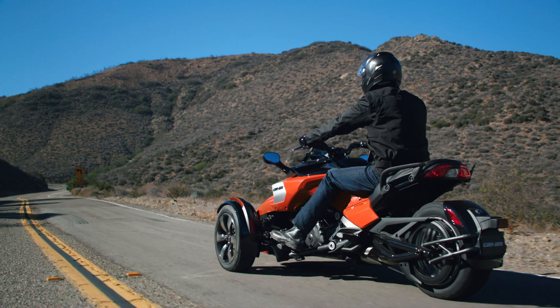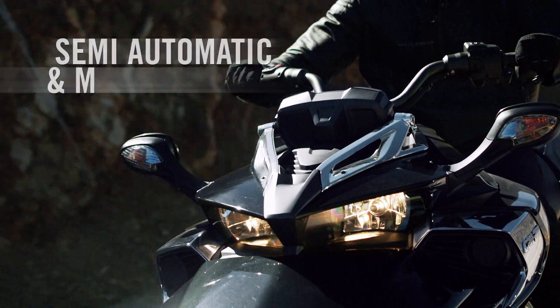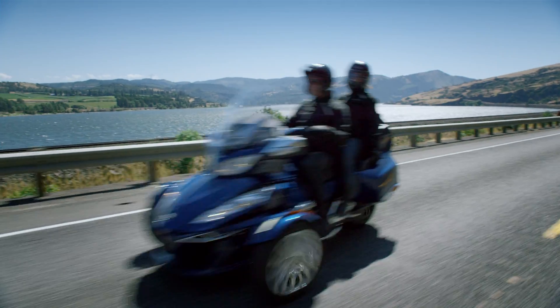There is also a manual 6-speed. There are many riders that still like to use their Can-Am Spyder with a manual interface to shift. So we allow our riders to make their choice. The new 6-speed transmission is all about comfort and efficiency.